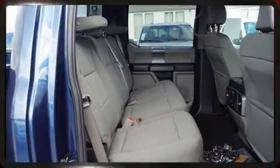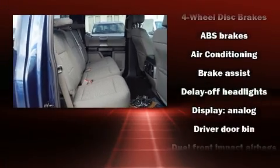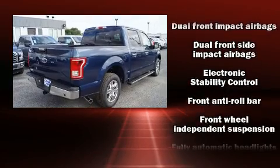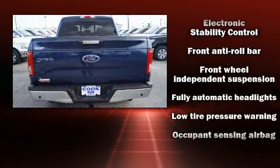Top features include a split folding rear seat, a tachometer, variably intermittent wipers, a rear step bumper, an outside temperature display, fully automatic headlights, and more.